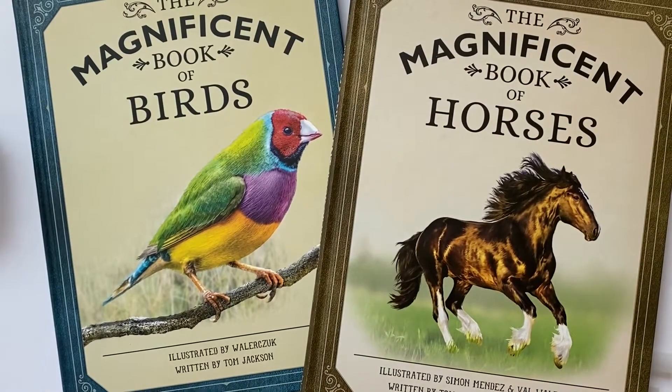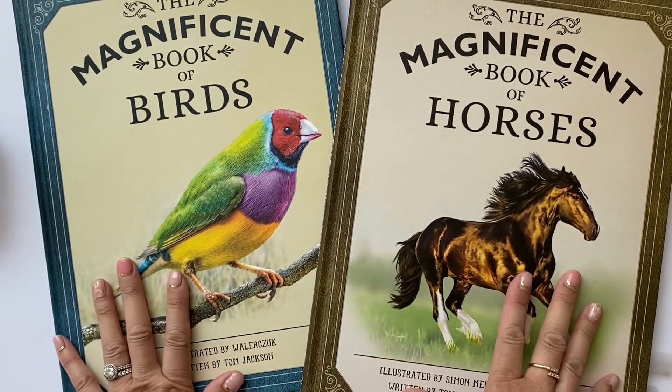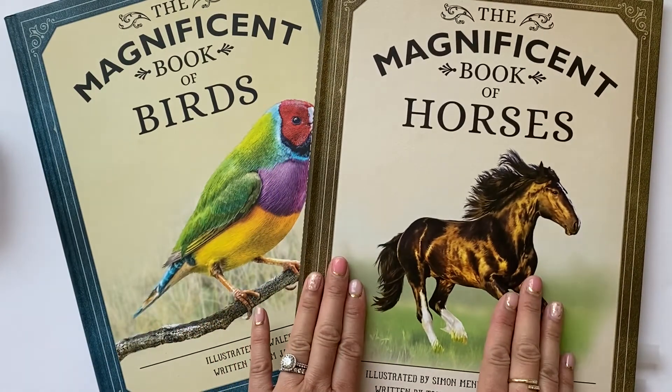Here are another two books, also published by Weldon Owen — The Magnificent Book of Birds and The Magnificent Book of Horses. These are new books out this summer in a series featuring deep dives into one kind of animal.